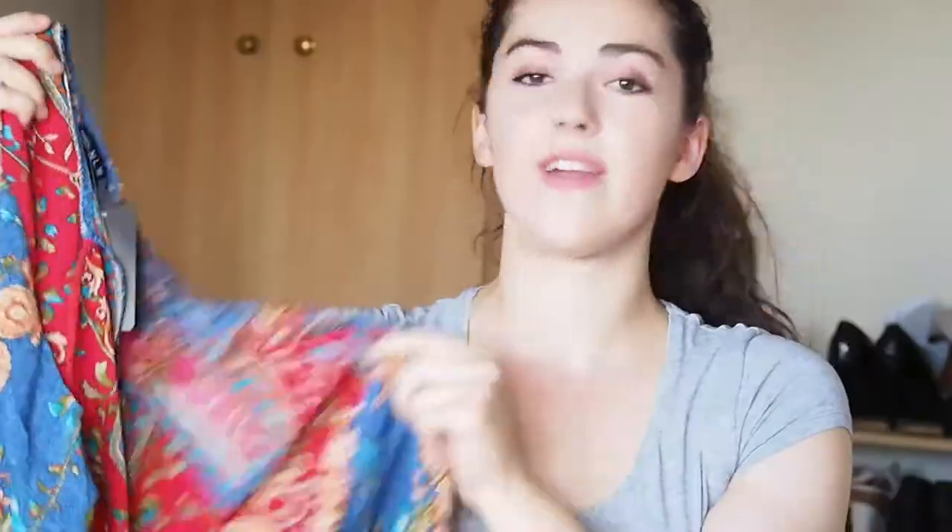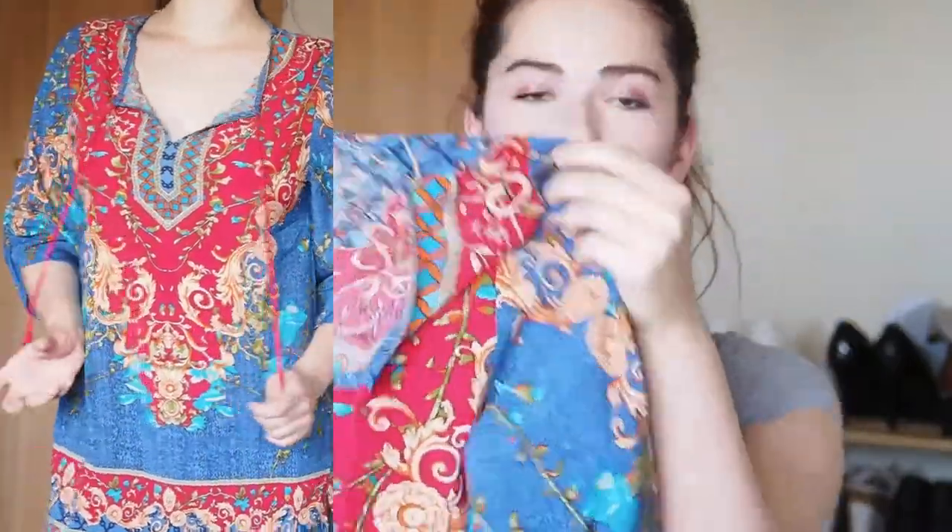The next thing that I picked out was this lovely three-quarter dress. Very Indian style print, which I love, and it is just a great little light thing that I can wear on the beach or around the pool. Maybe team it with some gladiator sandals, which I'm still planning on getting.